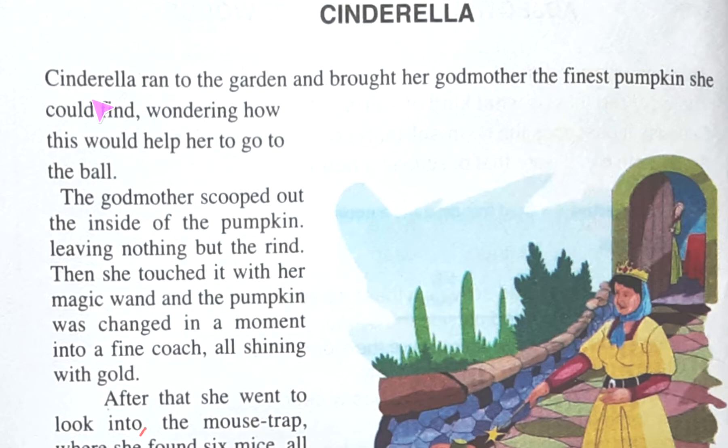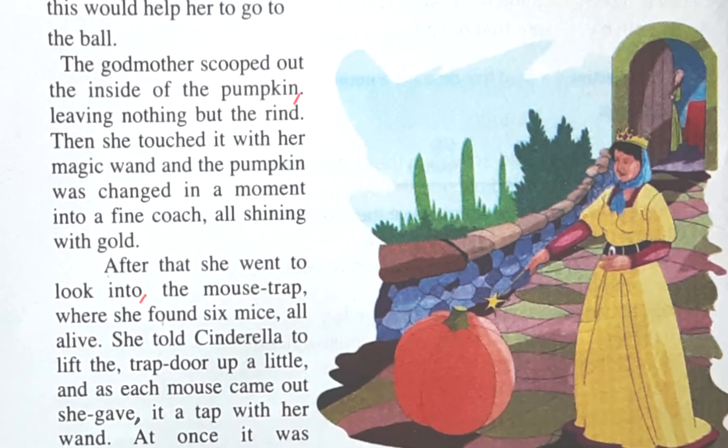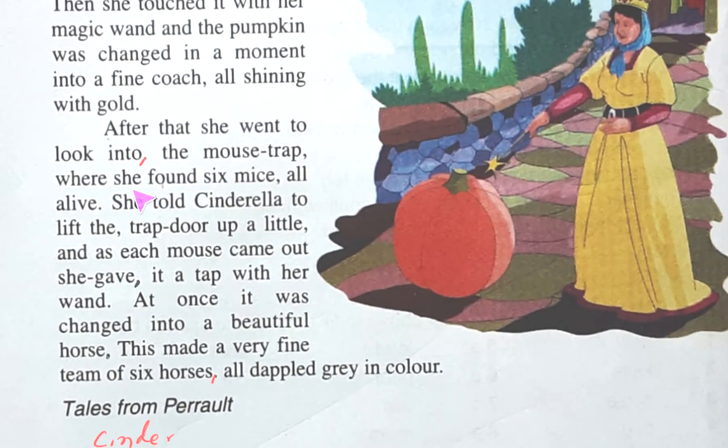Here it is written: Cinderella ran to the garden and brought her godmother the finest pumpkin she could find, wondering how this would help her to go to the ball. The godmother scooped out the inside of the pumpkin, leaving nothing but the rind. Then she tossed it with her magic wand and the pumpkin was changed in a moment into a fine coach, all shining with gold. After that she went to look into the mousetrap, where she found six mice all alive. She told Cinderella to lift the trap door up a little, and as each mouse came out she gave it a tap with her wand. At once it was changed into a beautiful horse — a very fine team of six horses, all dappled gray in color.